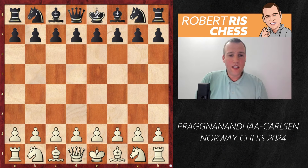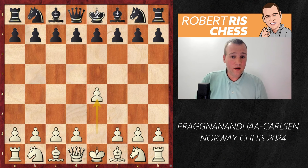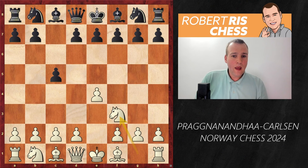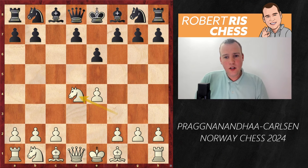Bagananda opens the game with 1.e4 — he took 30 seconds to go for this move, maybe it's a mind game. He's playing with Magnus, and nowadays both players play a lot of different openings, so it's very difficult to predict what's going to appear on the board. Magnus plays c5, going for the Sicilian, and after Nf3 he plays e6.